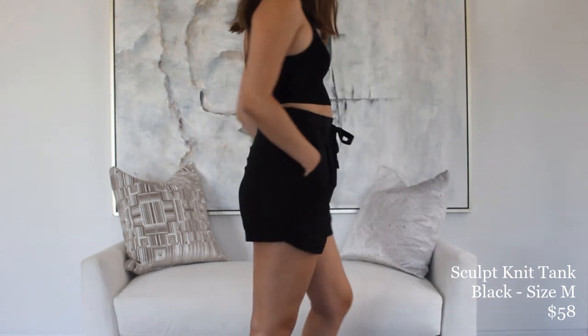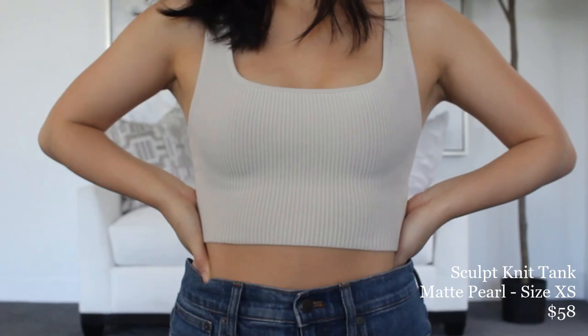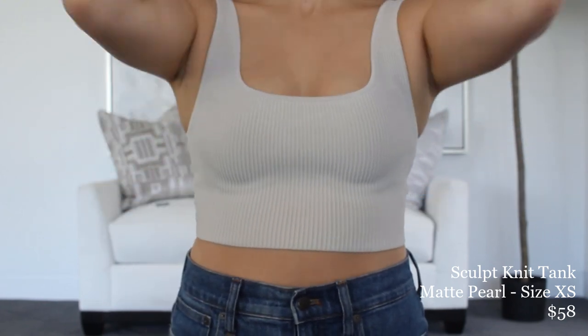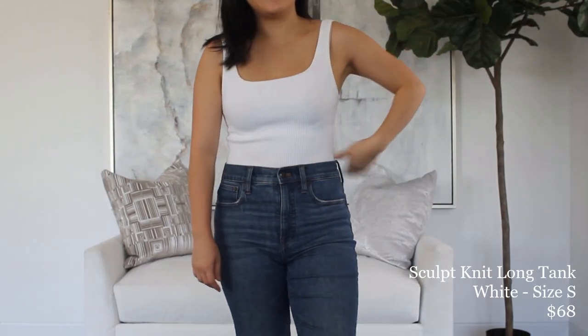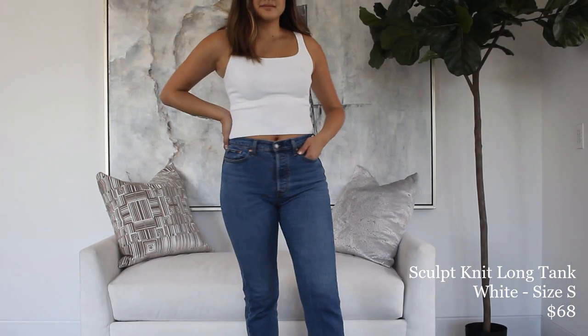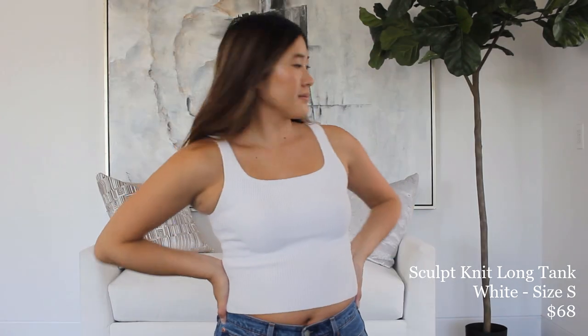We really like these tanks because they're really thick fabric, really high quality. The material kind of sucks you in, holds you in, and it's super stretchy. My white one is in a size small and it fits me really well, but since it's so stretchy I actually sized down to an extra small in the crop versions. Beatrice can also fit into my size small, and it hits me right at my belly button. The material is really thick — I don't even have to wear a bra.